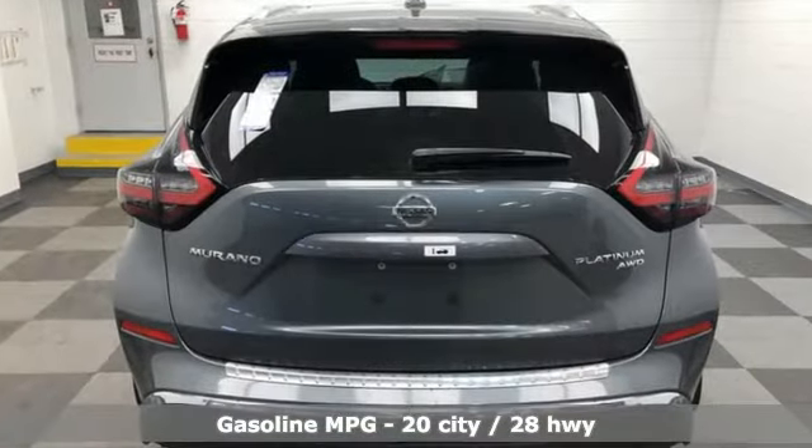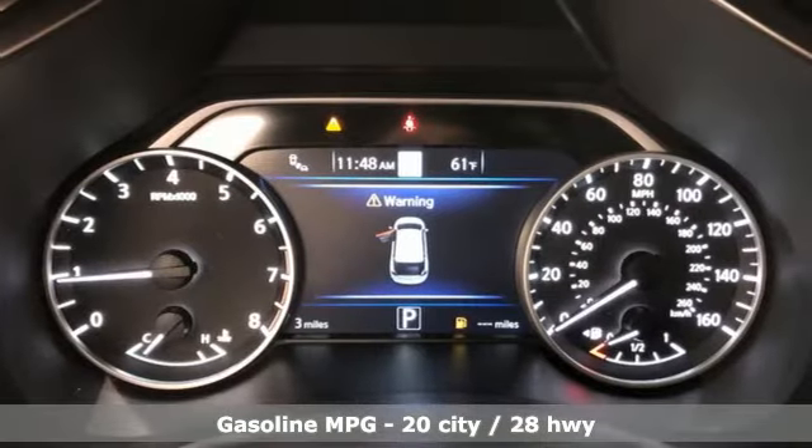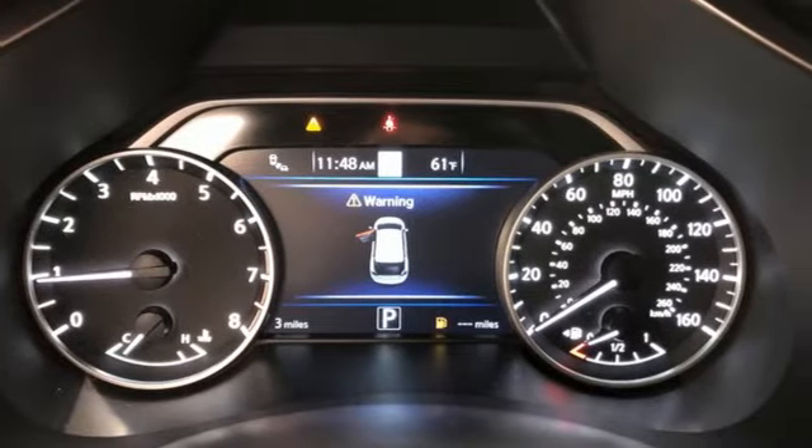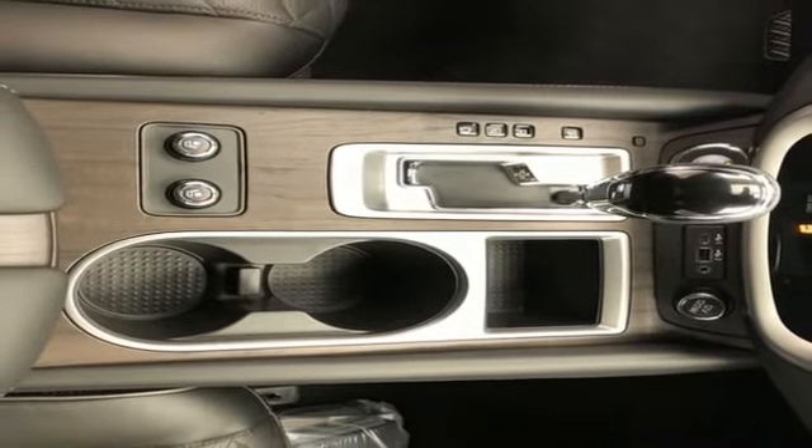It's well equipped with the features you need: V6 engine, heated and ventilated leather bucket seats, smart device navigation, auto dimming rear view mirror, and dual zone climate control.